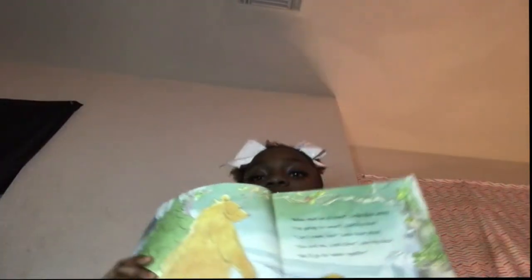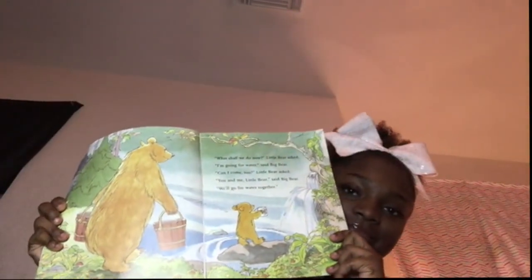"What shall we do now?" Little Bear asked. "I'm going for water," said Big Bear. "Can I come too?" Little Bear asked. "You and me, Little Bear," said Big Bear. "We'll go for water together." Little Bear played Bear jump, Bear slide, Bear swing, Bear tricks, and Bear sticks.